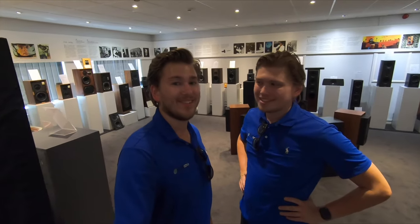What is up YouTube, this is Zach and Grace and we're over here in the historian center where Johan is going to be showing us a little bit about the history of the KEF brand. Stay tuned.